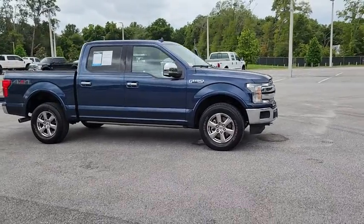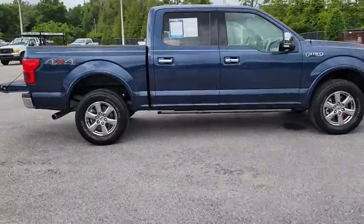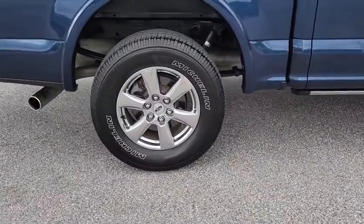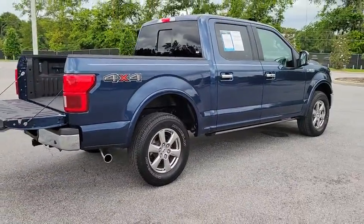Come test drive a 2018 Ford F-150. A Ford F-150 knows how to handle any situation. It's built to follow orders — no whining. This vehicle has less than 35,000 miles.